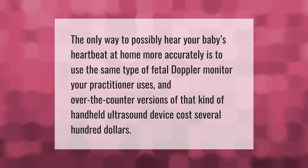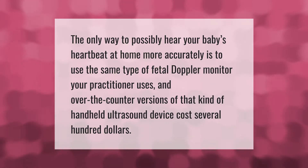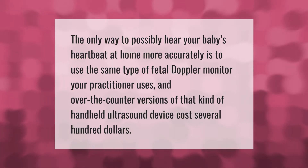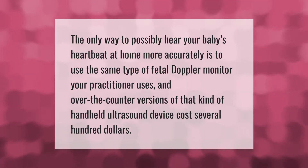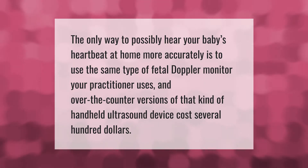The only way to possibly hear your baby's heartbeat at home more accurately is to use the same type of fetal doppler monitor your practitioner uses. Over-the-counter versions of that kind of handheld ultrasound device cost several hundred dollars.